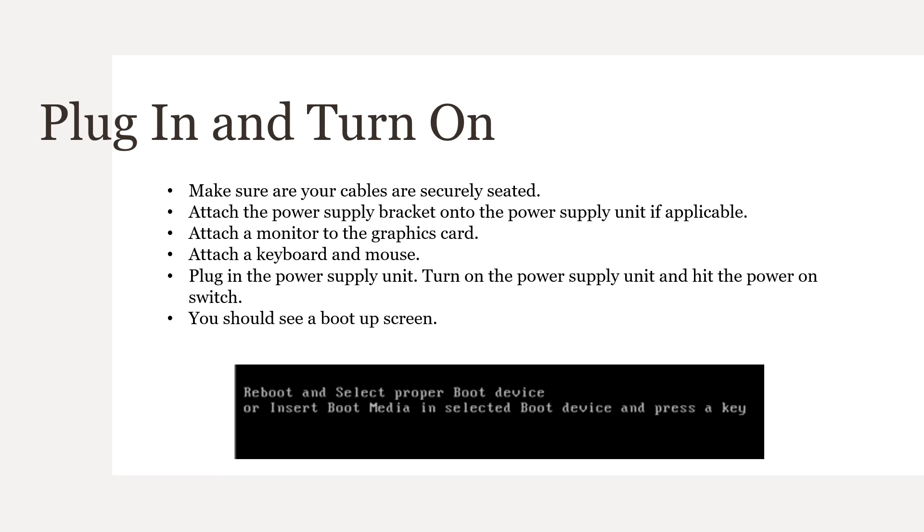Everything should be plugged in. Check once more to make sure that your cables are properly seated. If your case came with a power supply faceplate, replace that now. Connect a monitor, keyboard, and mouse. Plug in the power cord to the PSU and the other end to the wall outlet, and power up the power supply. If the PSU is running, hit the power switch on the computer. You should see a boot-up screen and a message — if you see this, all is good. Go ahead and power down your machine, turn it off, unplug it from the wall, and begin your cable management.